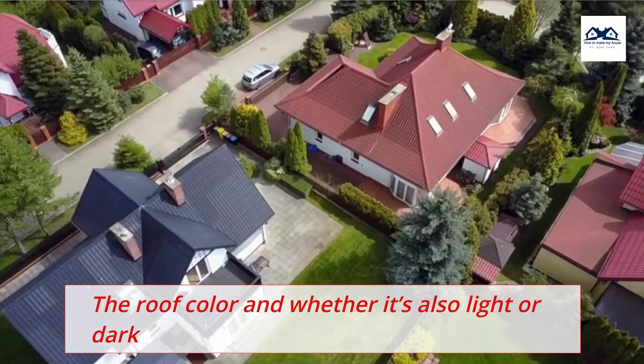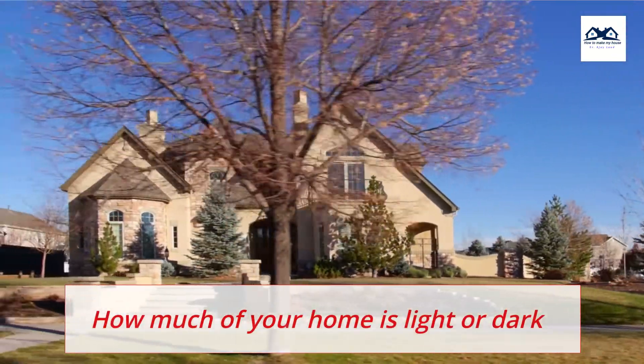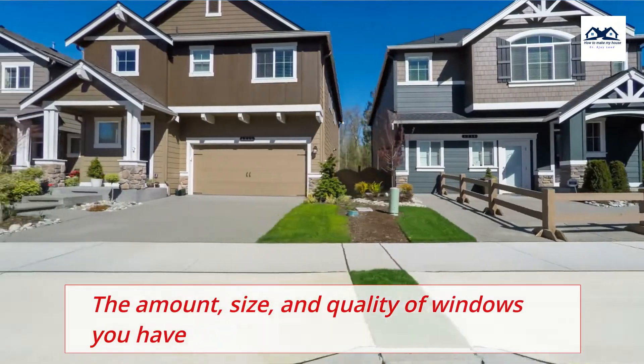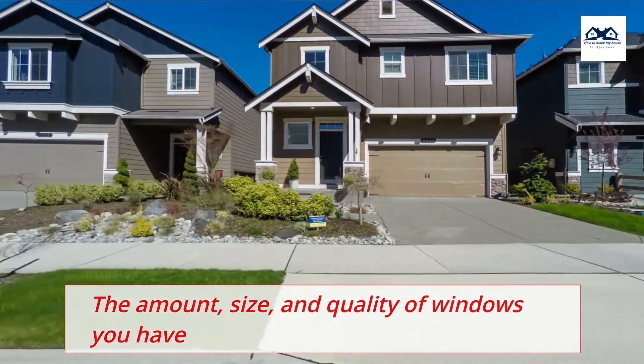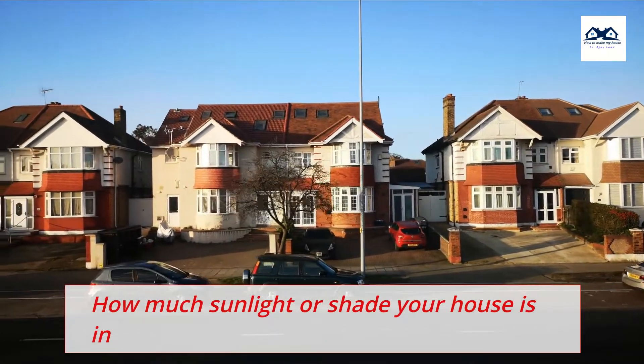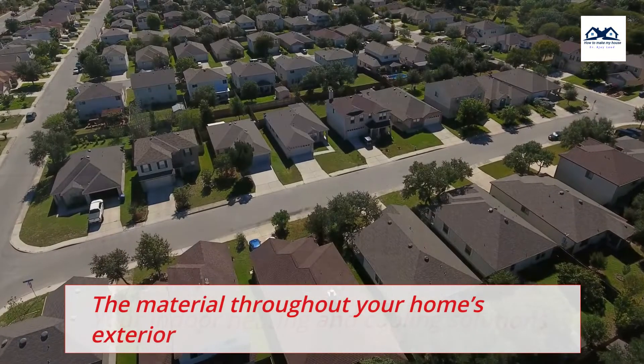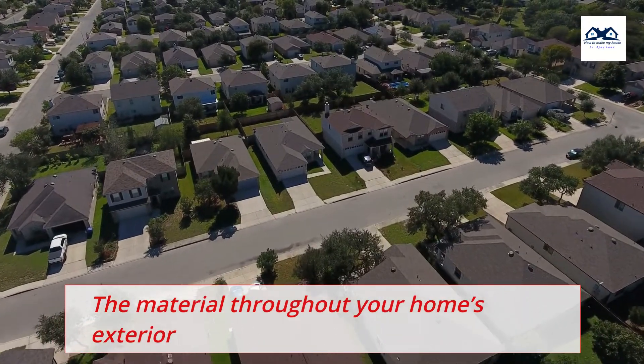The roof color and whether it's also light or dark; how much of your home is light or dark; the amount, size, and quality of windows you have; how much sunlight or shade your house is in; your indoor heating and cooling solutions; and the material throughout your home's exterior.